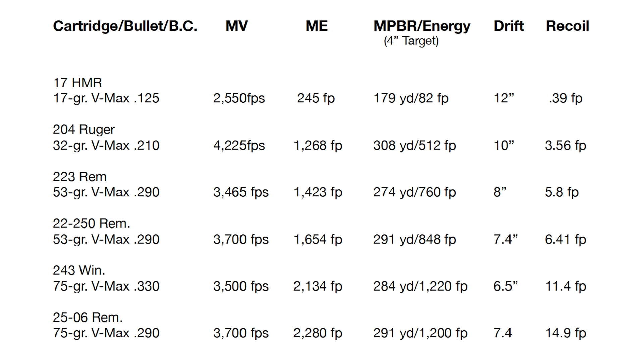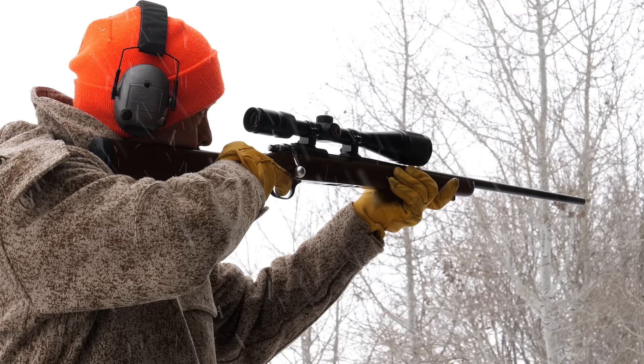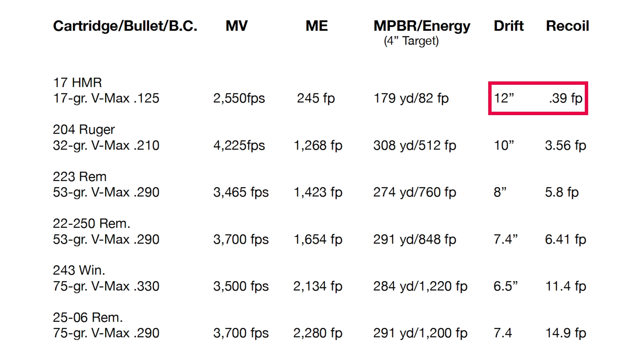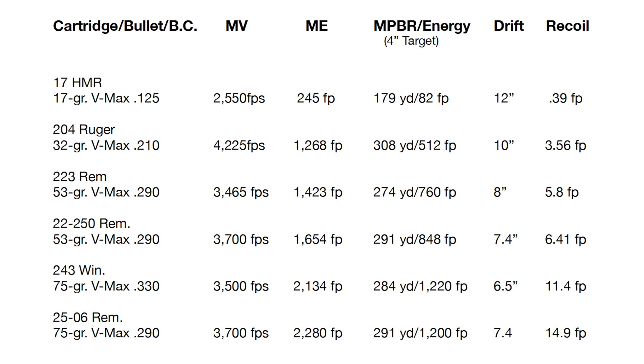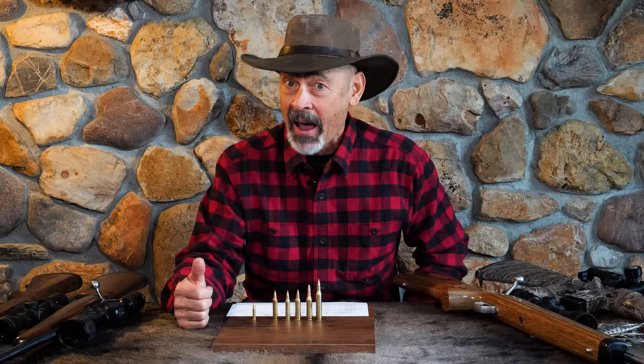In a 10-mph right-angle wind, that bullet drifts 12 inches. Recoil is a brutal 0.39 foot-pounds — I think you can handle that one. Next up is the .204 Ruger, a really good option that shoots fairly light bullets very fast. The 32-grain VMAX bullet has a BC of .210, muzzle velocity of 4,225 feet per second — that's a screamer — and 1,268 foot-pounds of energy at the muzzle. That translates to a maximum point-blank range of 308 yards with 512 foot-pounds of remaining energy at that distance. You're only going to have 10 inches of wind deflection, and recoil is 3.56 foot-pounds. I think we can handle that — I'm not so sure the coyotes can.